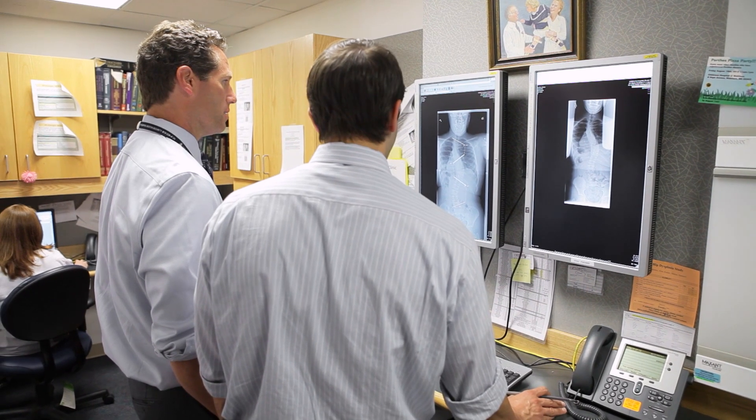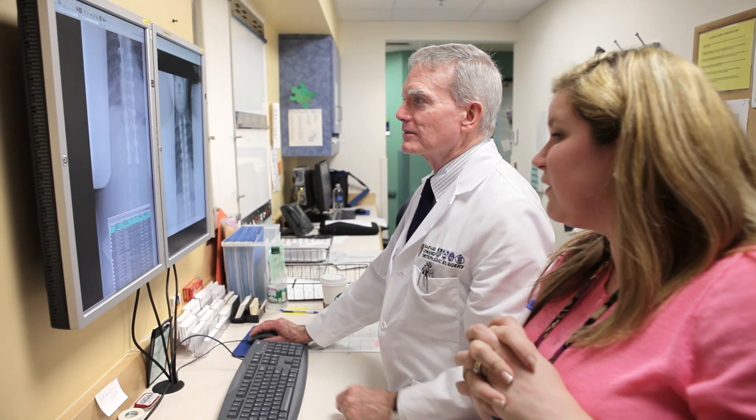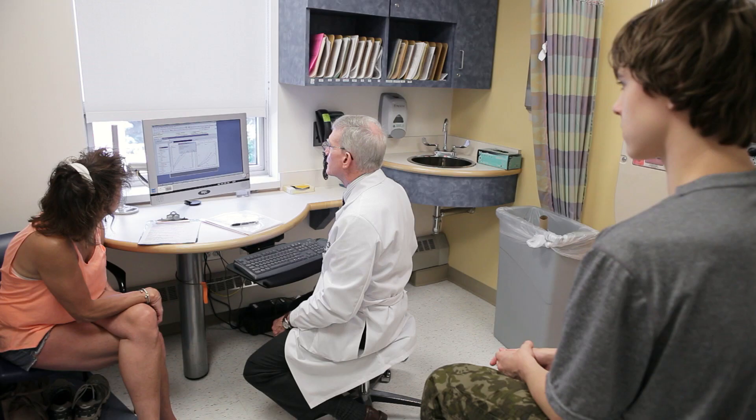There are lots of different treatment options for scoliosis, and it's largely dependent upon the Cobb angle, which is the angle of the curve seen on the x-ray. The size of the curve as well as the growth remaining, or the age of the child, are the two most important determinants of how a child may be treated.